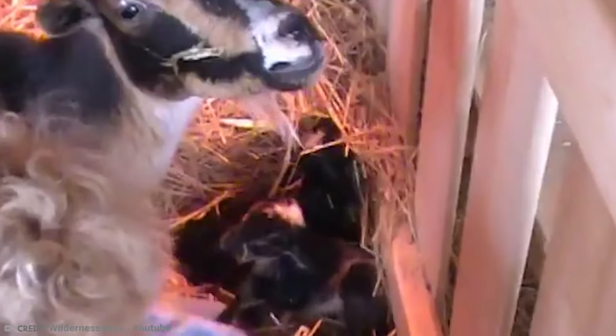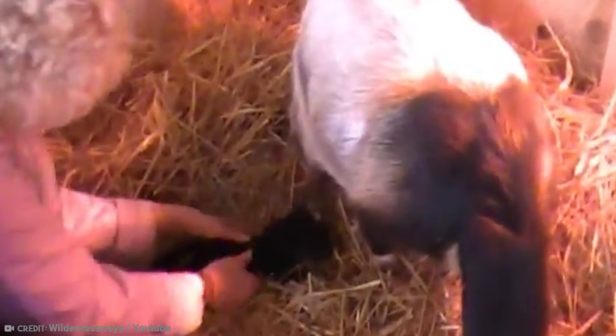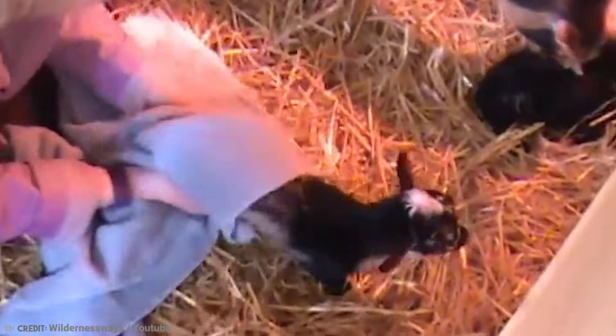Baby goats also love to snuggle, and a common sight is something called a kid pile, which is all the baby goats piling on top of one another for warmth and comfort. Goats were one of the first animals domesticated by humans, and today there are more than 200 species of domestic goat, ranging from the tiny 20-pound pygmy goat to the much larger 250-pound Anglo-Nubian goat. These funny and mischievous animals are some of our oldest friends.